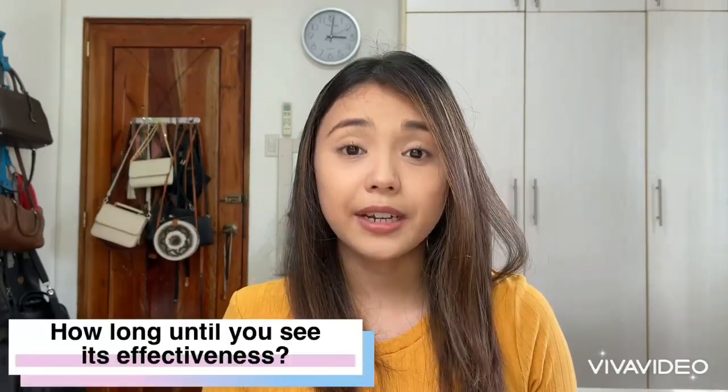Question number five: how long till you see its effectiveness? First week into the program, I could really see a difference. My plaques are no longer red or scaly, my body no longer itches, the flakes in my head have greatly reduced, and my skin feels smoother and healthier.